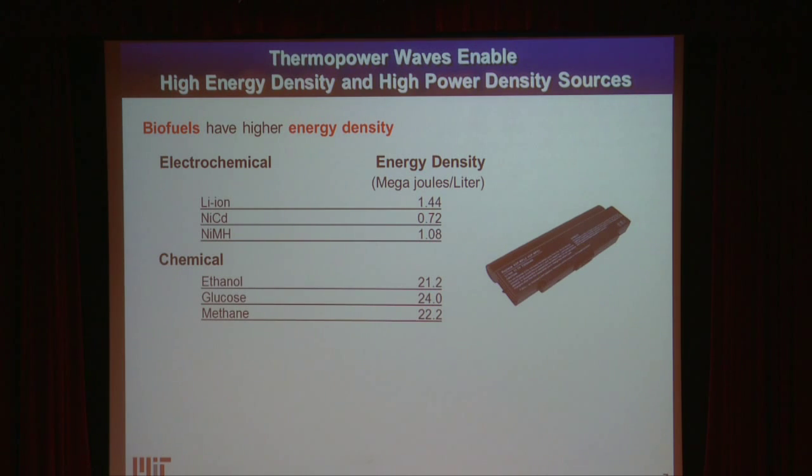Why do we care? If we could trade all of our lithium-ion batteries and power them off of liquid fuels — things that are bio-derived, like glucose, ethanol, methane — forget the environmental benefits. There's an immediate benefit in that you get a much higher energy density. You can get about 20 times the energy in the same space if you use things like ethanol, glucose, and methane. But we need ways to convert those kinds of fuels into electricity directly.